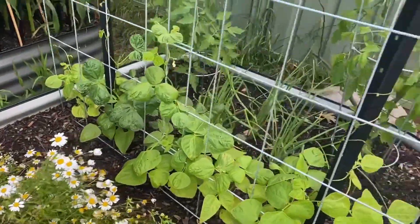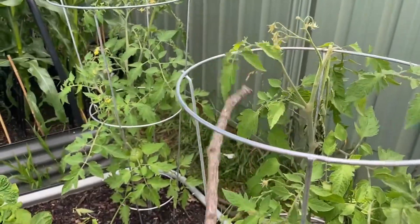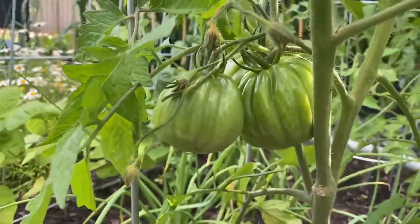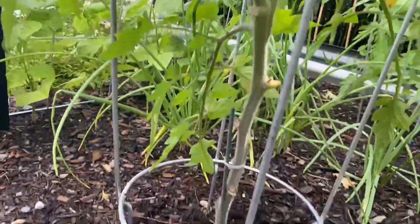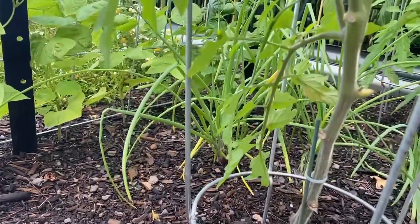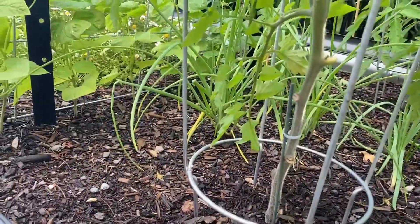Beans climbing, and let's look at our tomato — yeah, looking good, it's nicely pruned. I might cut this one off, we'll see.